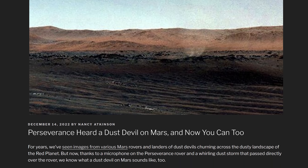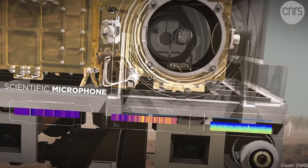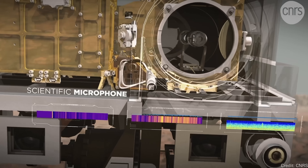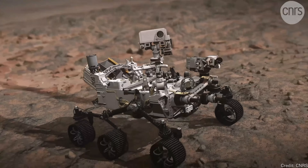Listen to a Mars dust devil — I've been waiting for this for so long. NASA's Perseverance rover is the first spacecraft sent to Mars that actually had a microphone on board. There have been many spacecraft hoped to do this, but in some cases the mission failed, or the microphone was removed because it was too heavy or too expensive. But finally there is one on Perseverance. It's called SuperCam. Because it uses electricity, they only turn it on for a few minutes every day to listen to the environment around the rover.